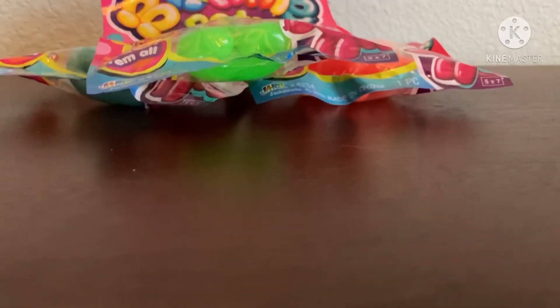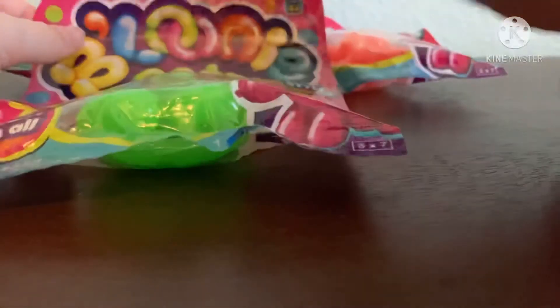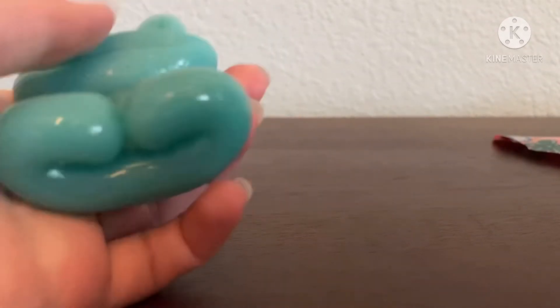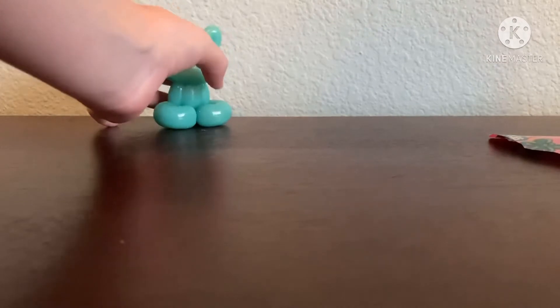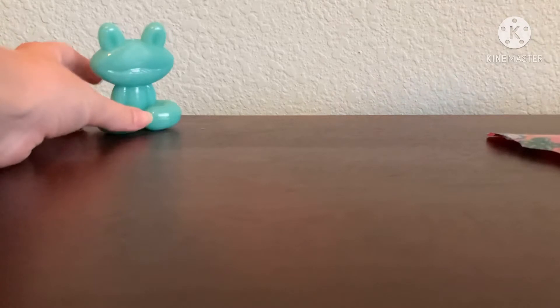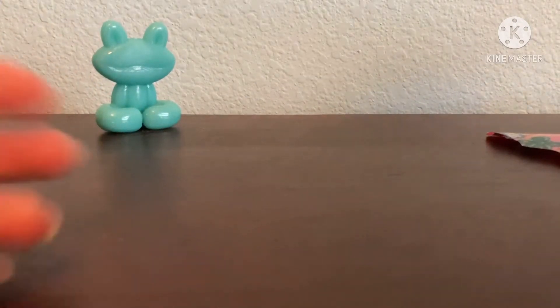Here they are — I'm super excited to open them, so let's do the frog first. I don't have any of these so I'm super excited. Whoa, they feel so good! You'd think they look super squishy but they're not — they're kind of hard, but I like them. They're cute too.